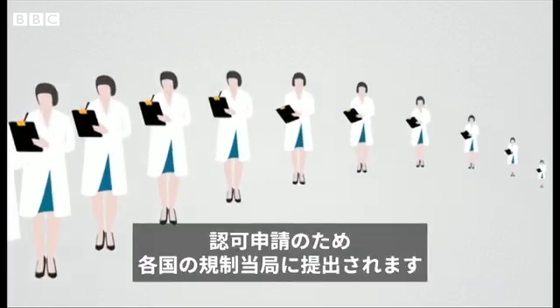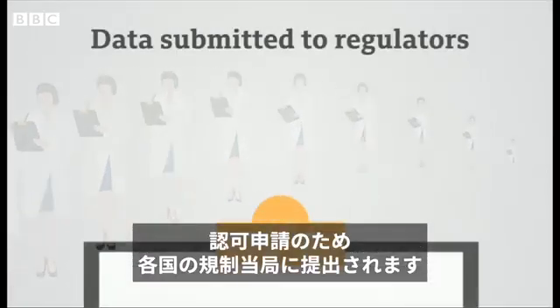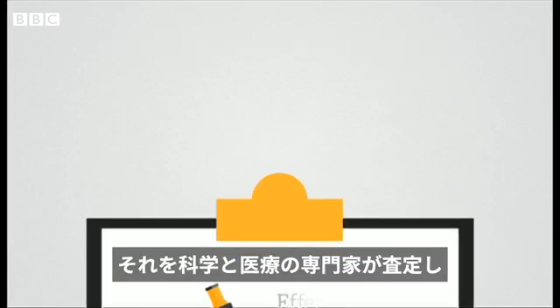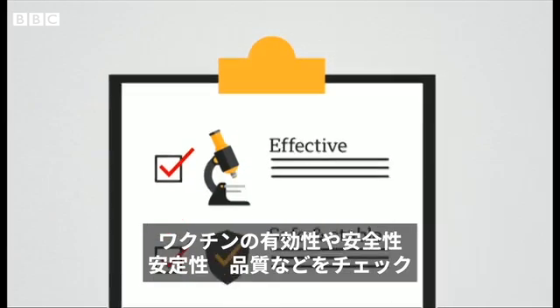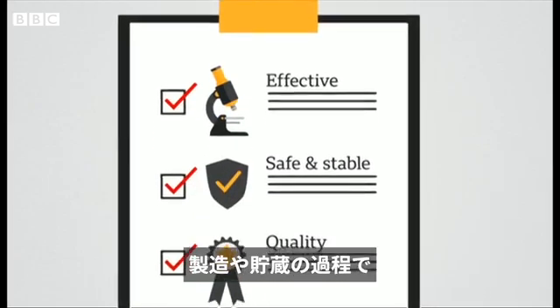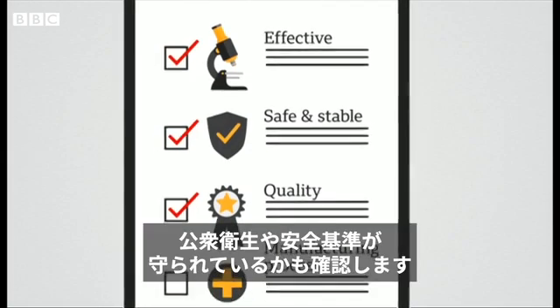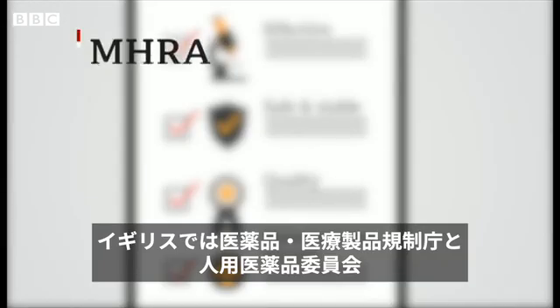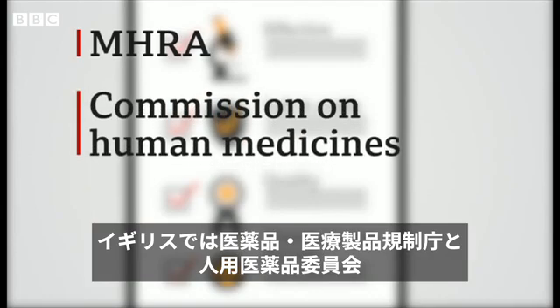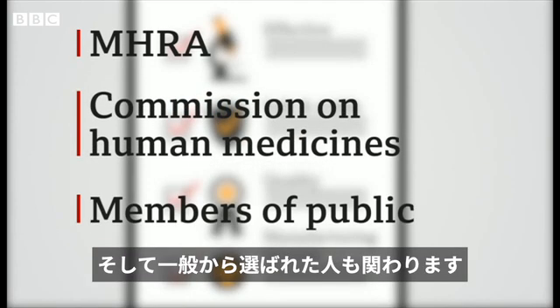When enough data has been gathered, it's submitted to a country's regulators for approval. Scientific and clinical experts review it to see how effective the vaccine is, how safe it is, how stable it is, its quality, and check that it's being manufactured and stored in a way that meets safety standards and public health policy. In the UK, this is the job of the MHRA, the Commission on Human Medicines, and even members of the public are asked what they think.